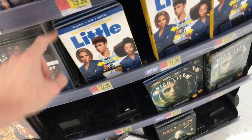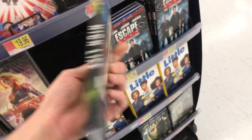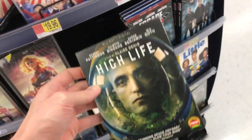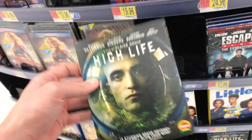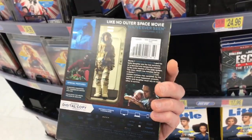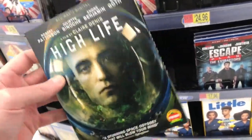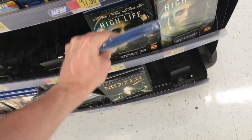The Robert Pattinson movie High Life is really really cool. This is a super trippy movie — I absolutely love it. It's one of those movies that's not going to be for everybody because it's really out there. It's kind of like an almost Tree of Life vibe in space. It's about him up in space with a group of people and there are experiments going on, but it's just such a super visual movie. Very cool film.